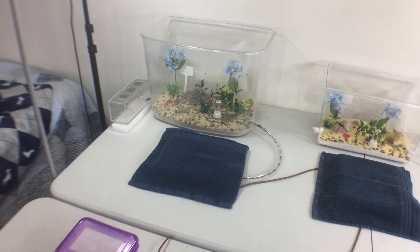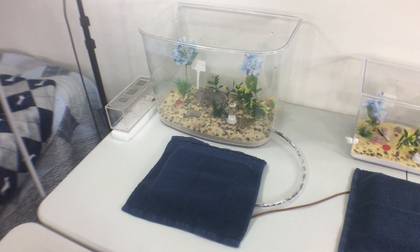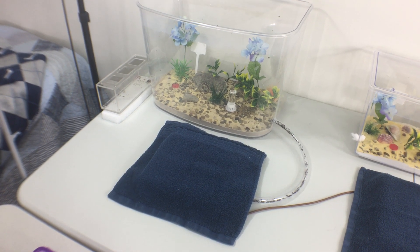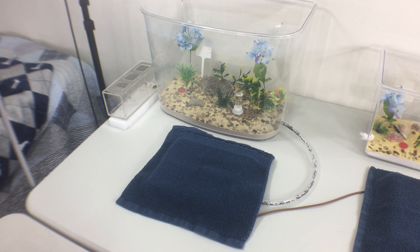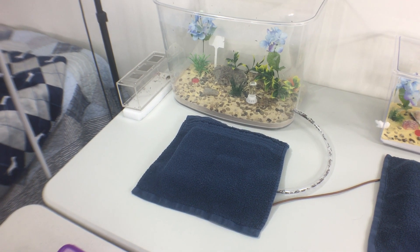Post-hibernation update on Camponotus nearcticus. This was a mature colony that we collected last year — as you'll know if you're watching the video series — from a wood pile that was going to be used, so they were doomed. We collected them and they did really well. They probably had about 500 workers going into hibernation and they came out doing very well, with an amazing amount of brood.